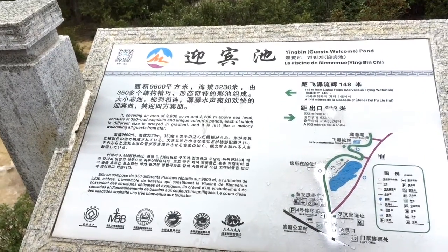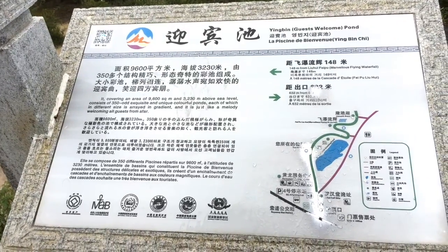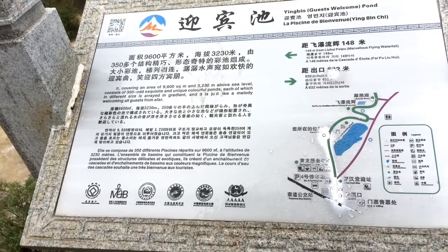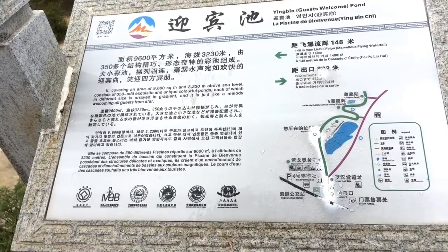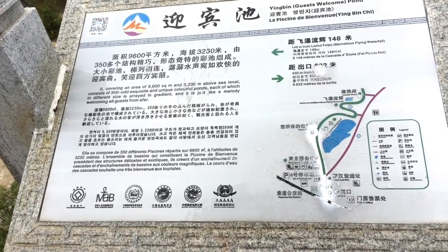This is the last feature I think — Yingbin Guests Welcome Pond. Covering an area of 9,600 square meters and 3,230 meters above sea level, it consists of 350-odd exquisite and unique colorful ponds, each in different sizes, arrayed and gradient, and it is just like a melody welcoming all guests from afar.